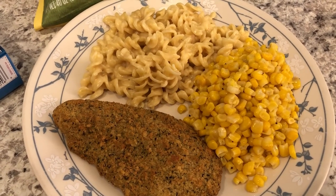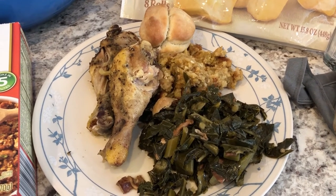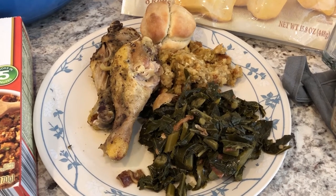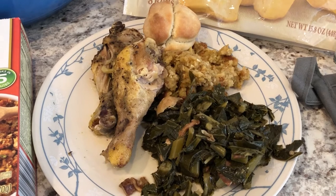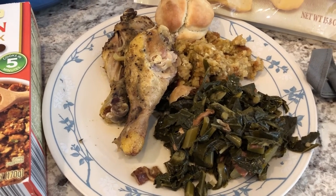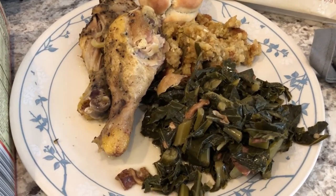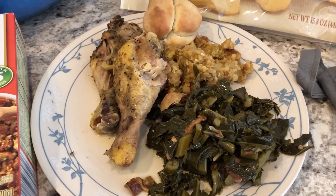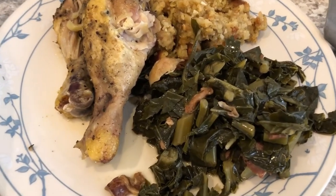Hey guys, it is the middle of the week and I took the day off from work because I had some doctor's appointments and I just felt like cooking today. I haven't cooked in a while - I just haven't been feeling that great this pregnancy. I am still on the pantry challenge, so everything you see today, with the exception of the greens, came from our freezer and pantry.